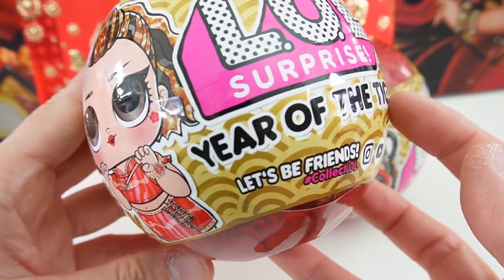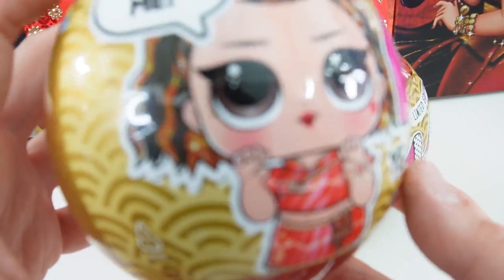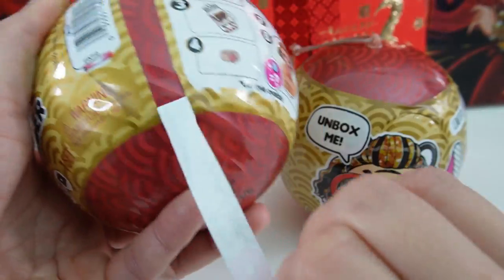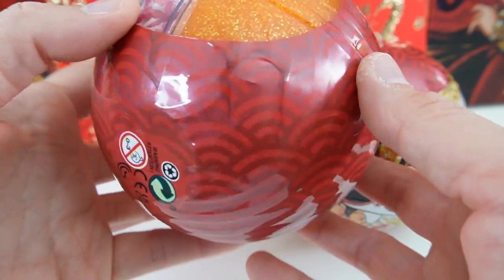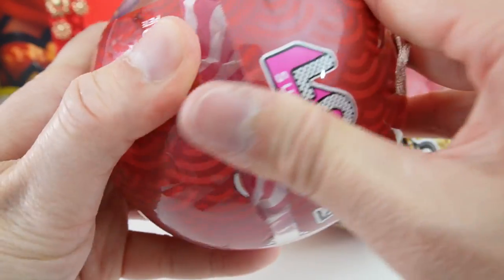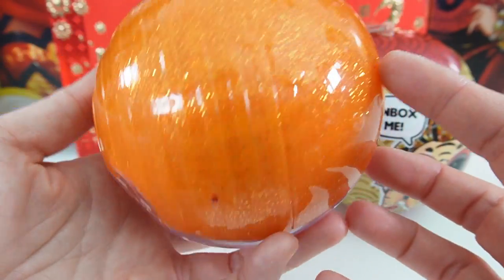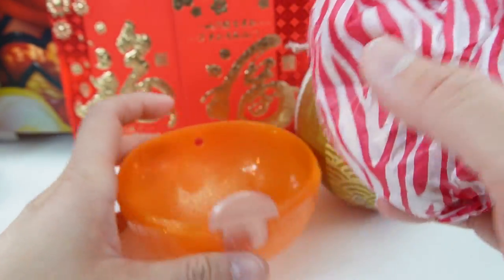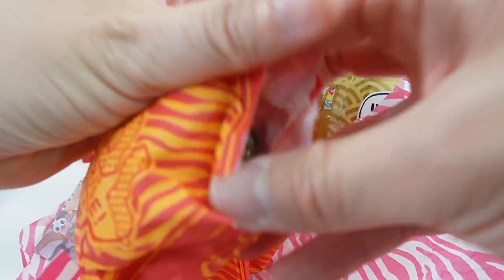All right, now let's move on to the LOL Surprise dolls. These are special limited editions just for the year of the tiger. We have the doll and we also have the tiger. Let's go ahead and unwrap it. Oh, look at the print on this — this is so pretty. Look, there's even another Chinese coin. Oh, this is interesting — this is a sparkly orange color, and this side is clear. Here is our doll.